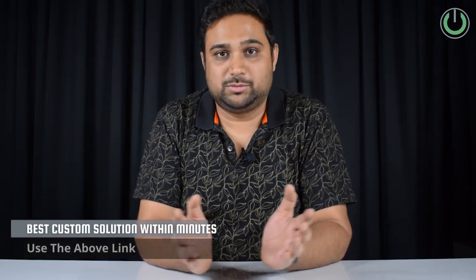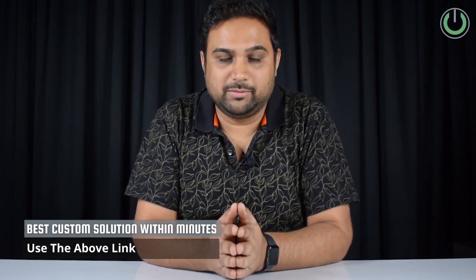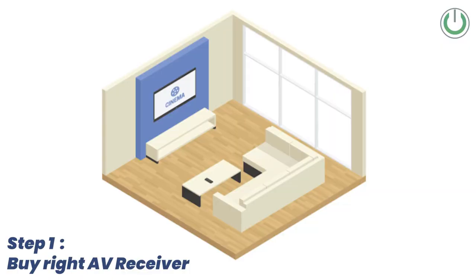Now that we know the AV receiver and speakers together will give you a great home cinema system, the very first step in building your home theater is to buy the AV receiver that matches your desired number of channels.